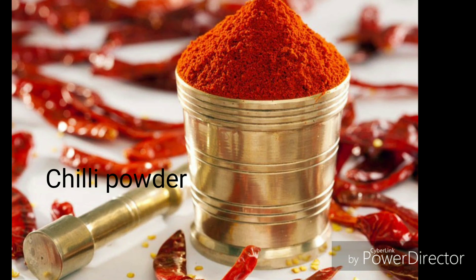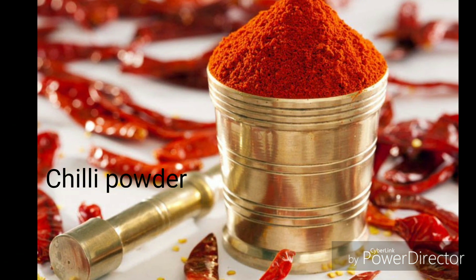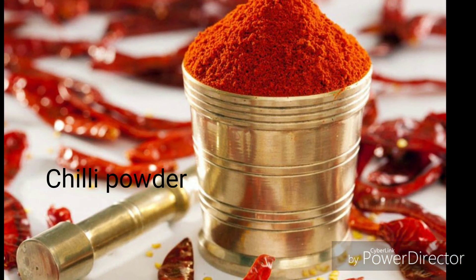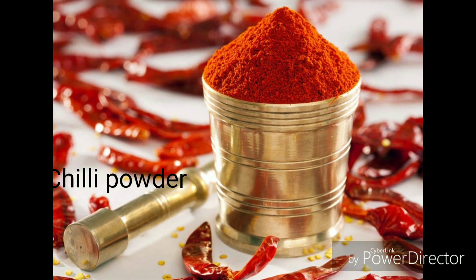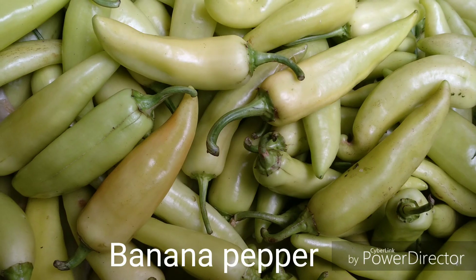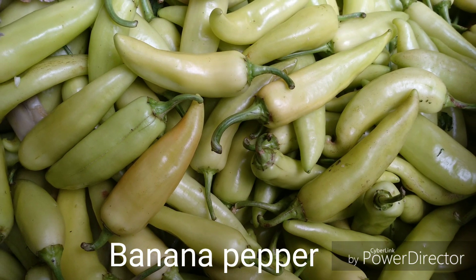Chili powder is the dried pulverized fruit of one or more varieties of chili pepper, sometimes with the addition of other spices. It is also sometimes known as chili powder blend. It is used as a spice to add pungency and flavor to dishes. The banana pepper is a medium-sized member of the chili pepper family that has a mild, tangy taste.